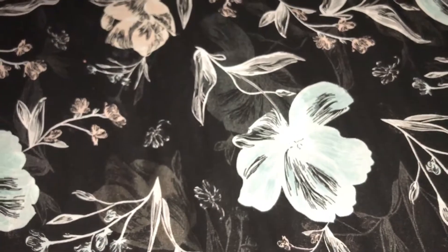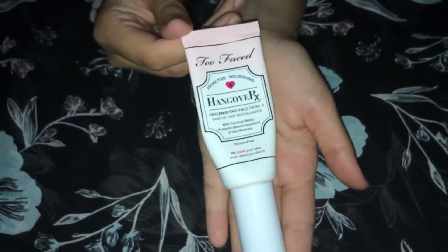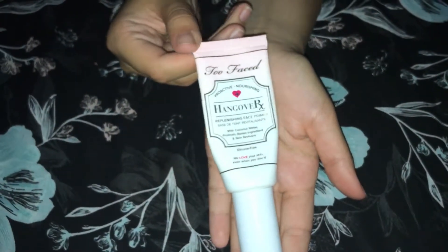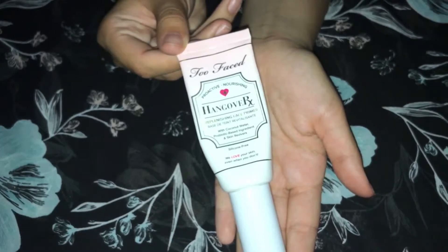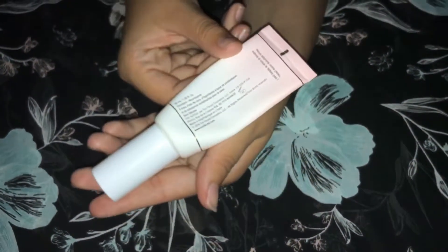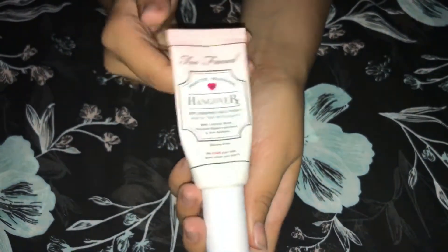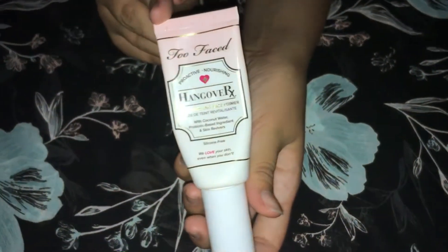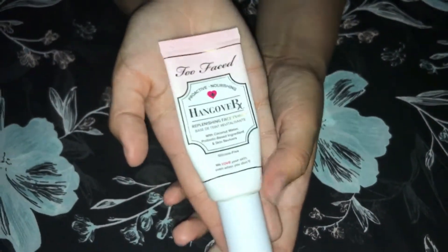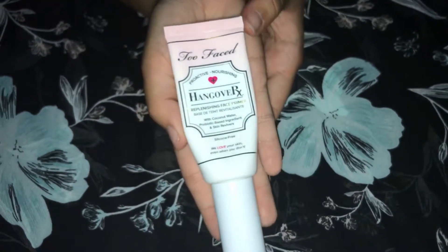Next up we have the Too Faced Hangover Face Primer. I'm almost done with this tube and I will definitely be repurchasing it. If you have dry skin, this is silicone-free and has coconut water in it — it smells amazing. It really hydrates your skin and provides a great base under foundation so you don't look cakey or see dry flakes. That is my current favorite primer.